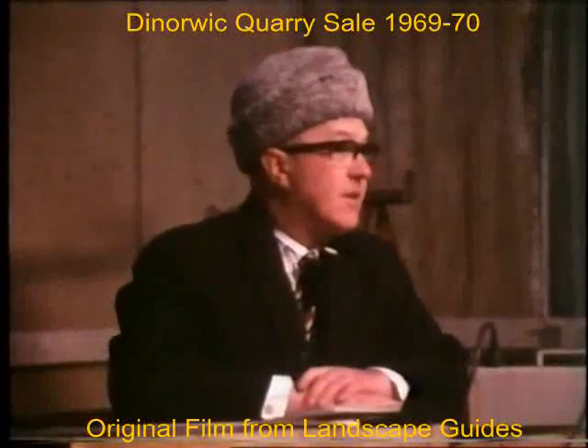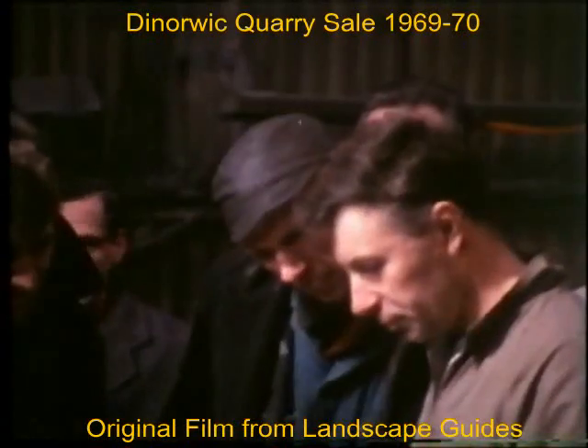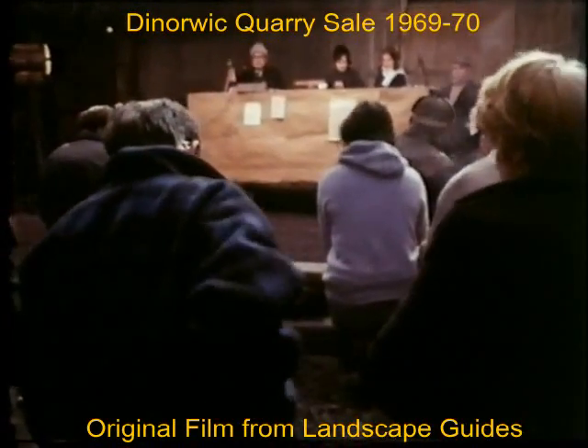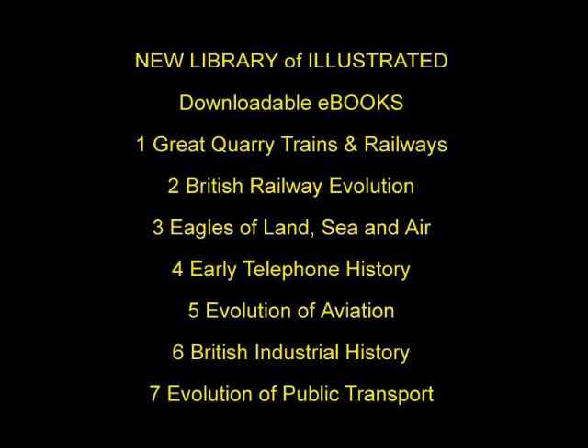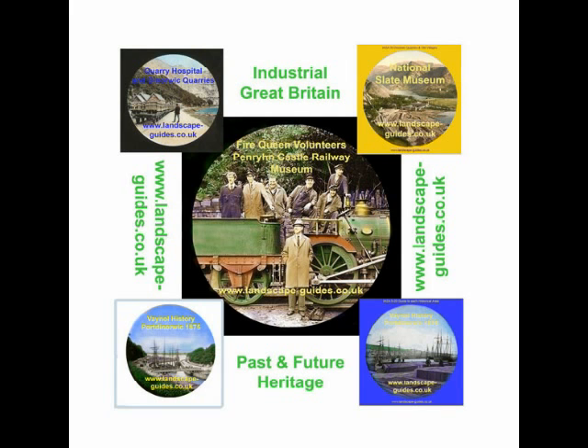I sell according to the conditions of sale, which are printed in your catalogue and they are displayed here in front for your attention. They are standard conditions and provide for the conditions of the impact and the value of the money.